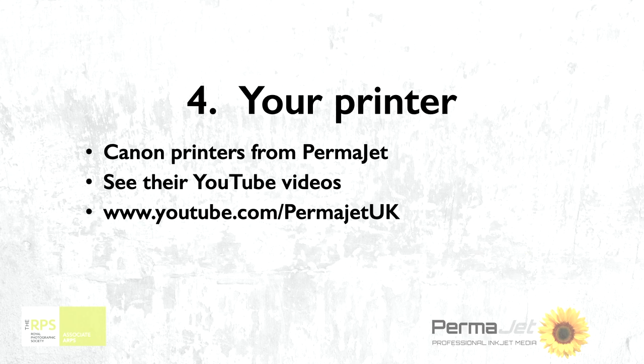Please understand, Permajet don't pay me to do this. I have a nice relationship with Permajet and when I came up with the idea of this talk for camera clubs, I told them about it and said, can you cooperate with me here? So I'm working with them today to produce this video. But at the same time I don't benefit from anything they sell you. What I would say is I would seriously look at the Canon printers if I was about to change.